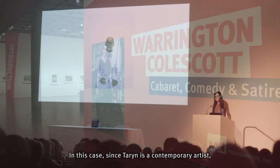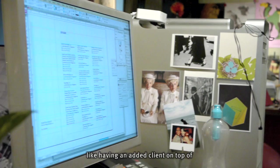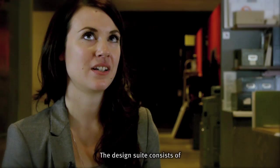In this case, since Taryn is a contemporary artist, she has her voice as far as how she wants her art to be communicated and how she wants it to be marketed. So working with Taryn was like having an added client on top of the people that we're already presenting the idea to.